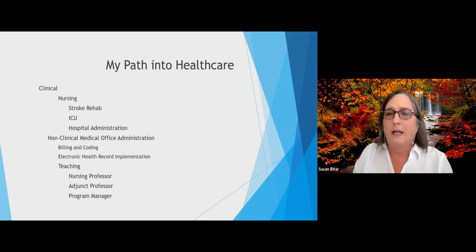My path in healthcare is a little bit different because I started out in nursing. I graduated from a nursing program and passed my NCLEX exam, then went on to get an associate of science degree, a bachelor of science degree, and a master's of science in nursing. I started out working on a stroke rehab unit. Eventually, a few months after my initial career, I was asked to join the ICU staff and I stayed there for several years. While I was an ICU nurse, I worked in hospital administration, so I wore different hats in the hospital.